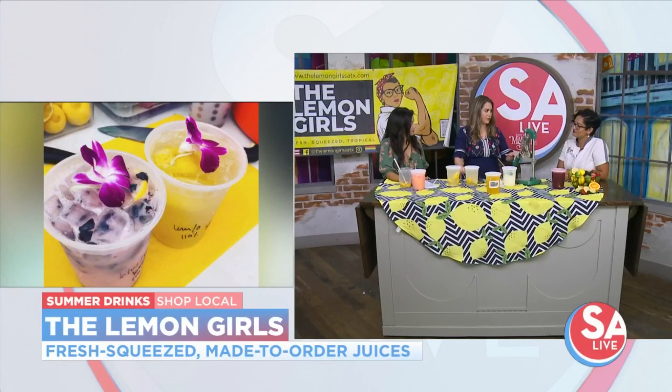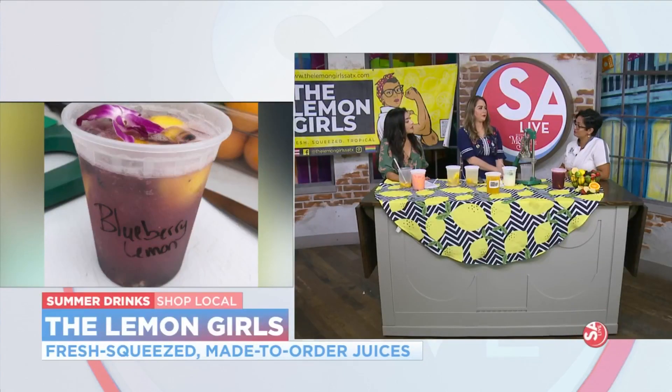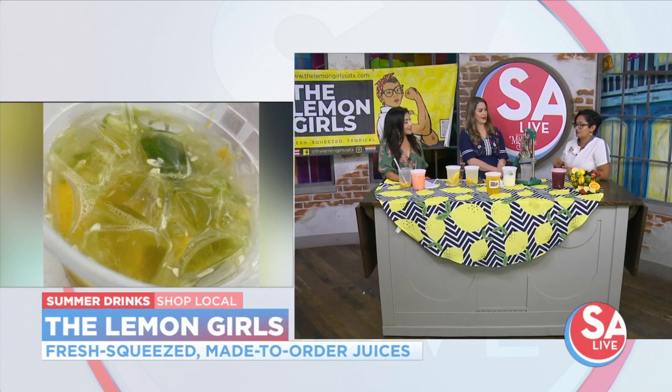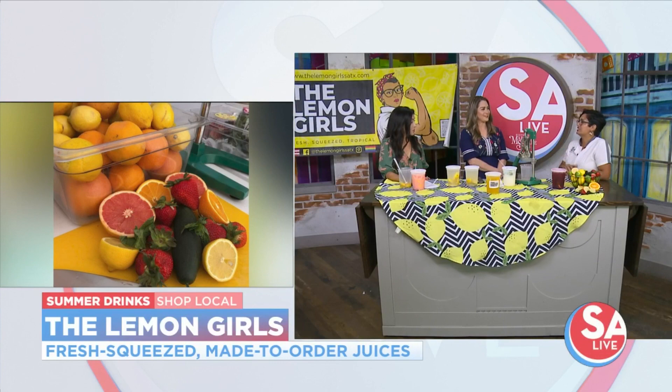Besides these flavors, we also have house blended teas and sugar cane juices. It's a seasonal offering — we take our fresh sugar cane stalks into the squeezer and make fresh juice. It's like nature's tea. So good.